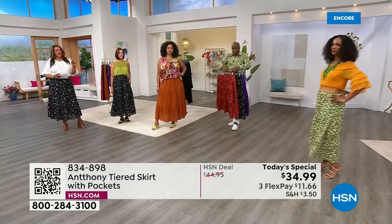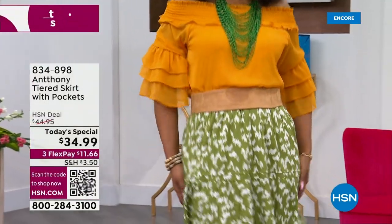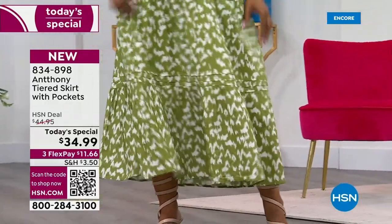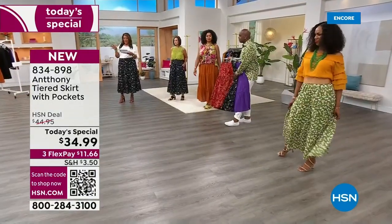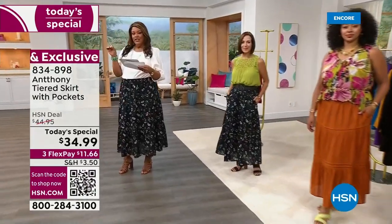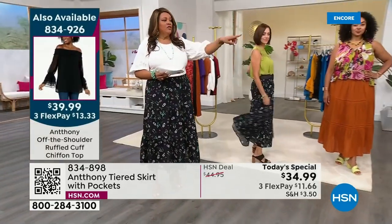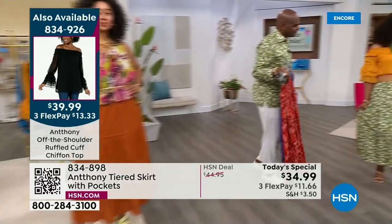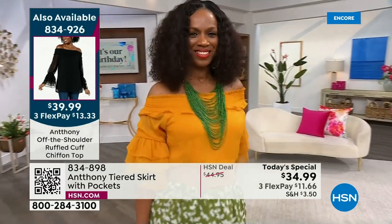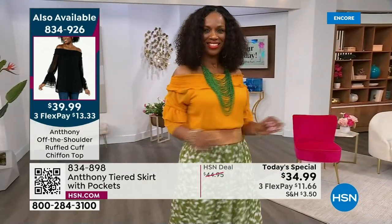This skirt is easy to wear and versatile. If you'd like to buy the off-the-shoulder top, the item number for the chiffon off-the-shoulder top is 834-926, and it's $13 and some change to get home on any card. Call us right now and place your order. It's a birthday surprise — we have it in black, Mykonos blue, and gorgeous gold, so we can show you how to put it together with all the skirts.